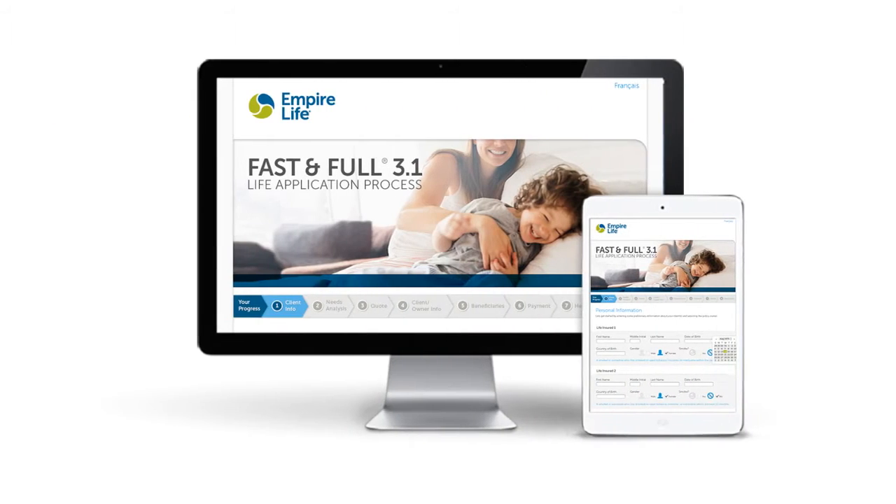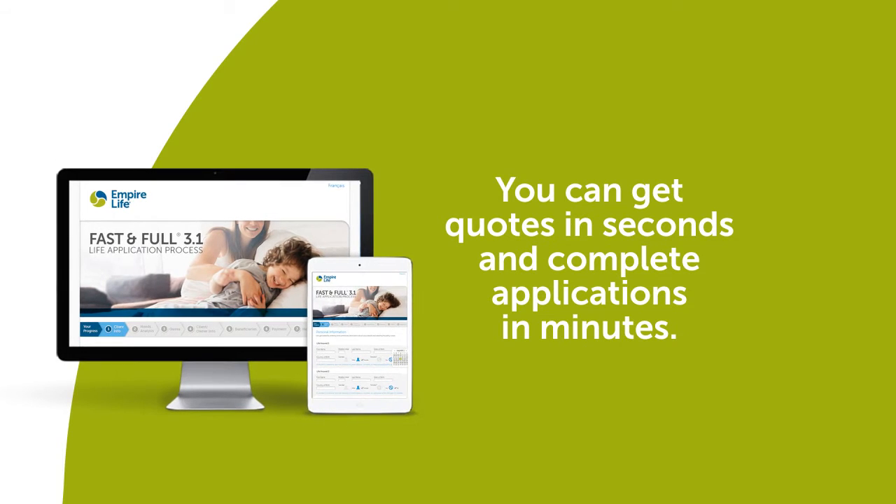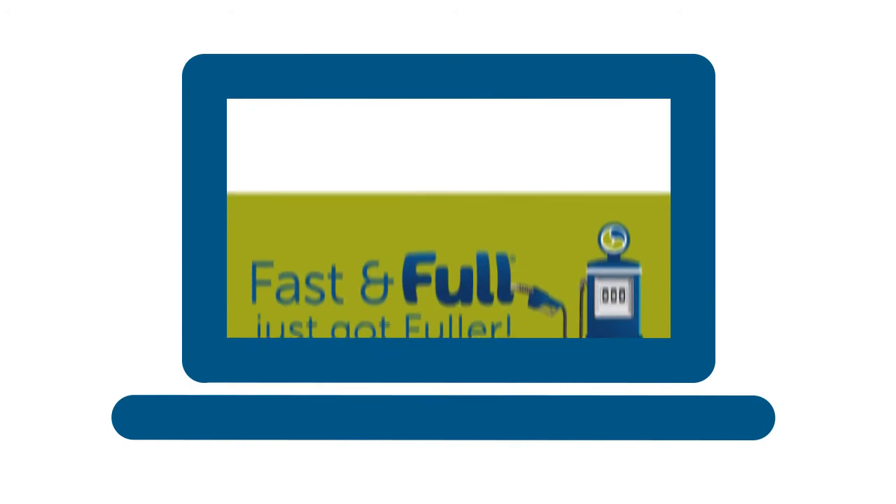The Fast and Full Life app from Empire Life helps make applying for life insurance faster and easier. You can get quotes in seconds and complete applications in minutes. And now, based on user feedback, we've enhanced the process by adding new features.